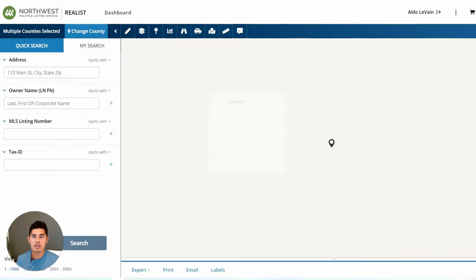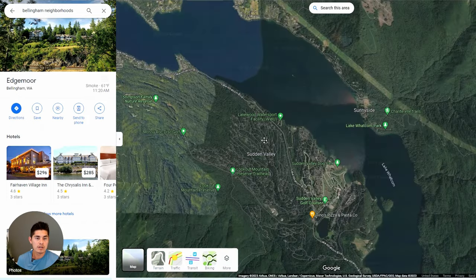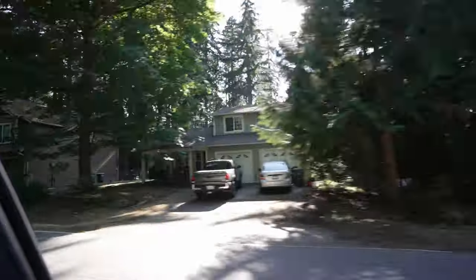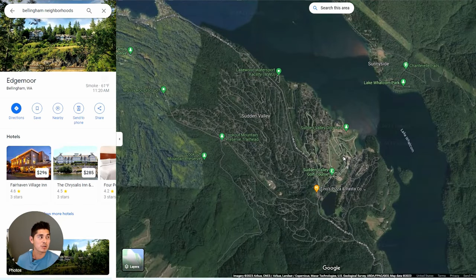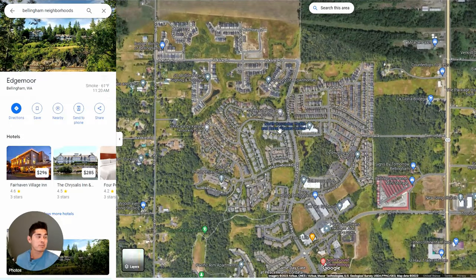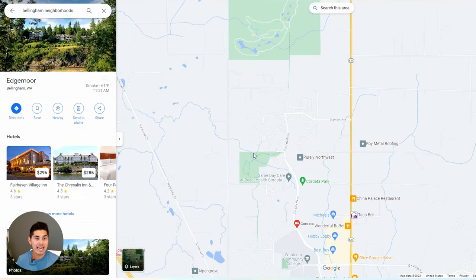The most affordable area in Bellingham is Sudden Valley. It's past Geneva, a massive area with a lot of houses. The average house there is around $450,000. The downside is it can get pretty dark there because of the mountain range — you lose light quickly, especially in winter, probably around 2 PM, and it gets colder because of that. The second most affordable area is Cordata, which has a lot of new construction homes. They're more cookie-cutter, but they're brand new — you get some space, a little bit of yard, and you're in Bellingham near a lot of places.